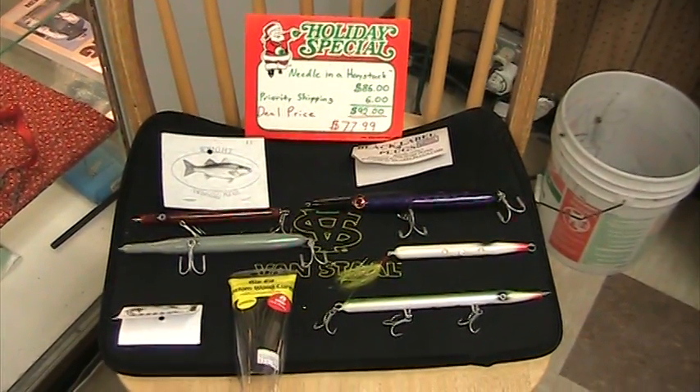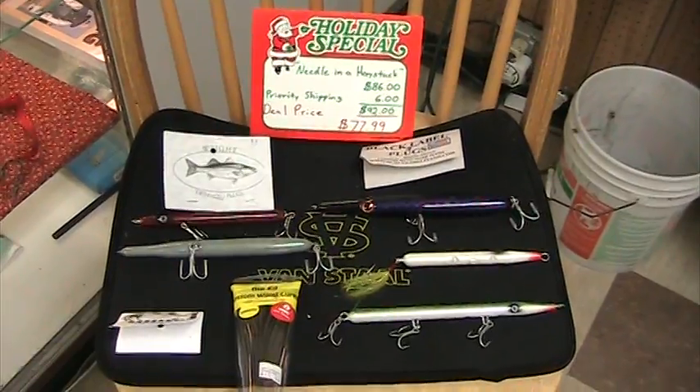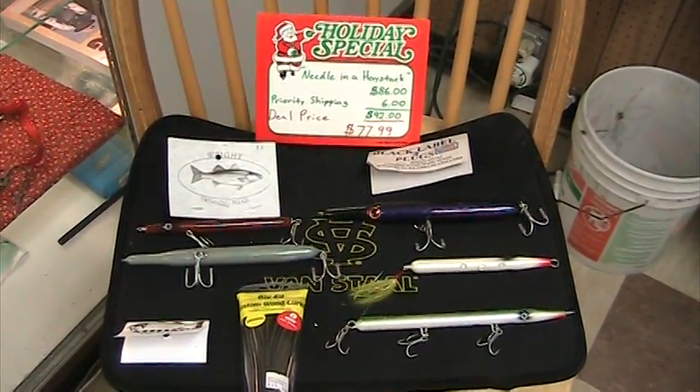Happy Holidays! This is John from Betty Nix Bait and Tackle in Seaside Park, New Jersey and BettyNix.com. This is our fourth package of the year, our holiday package.